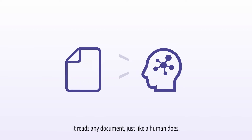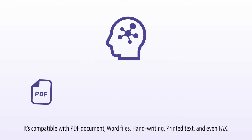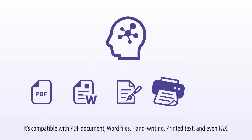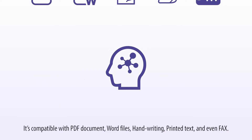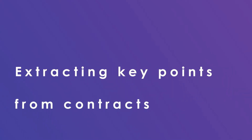It reads any document, just like a human does. It's compatible with PDF documents, word files, handwriting, printed text, and even faxes.